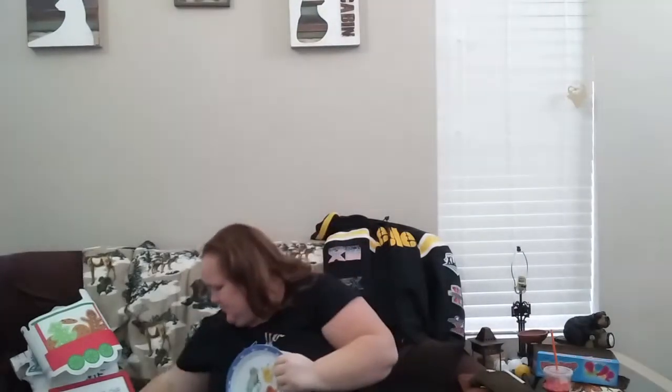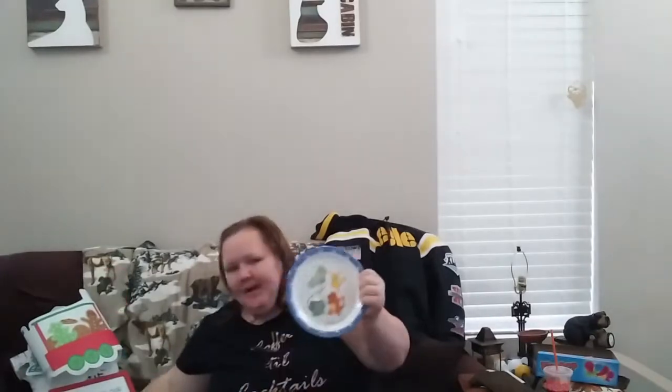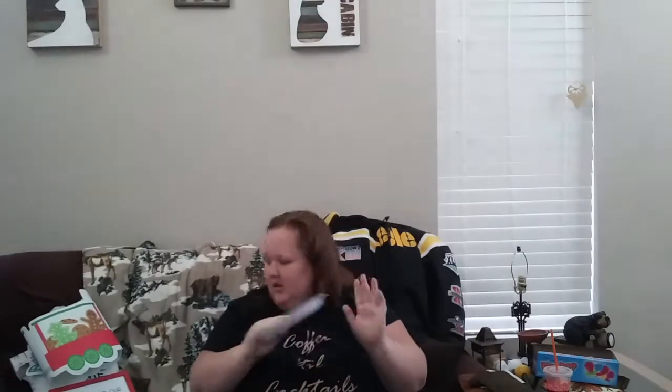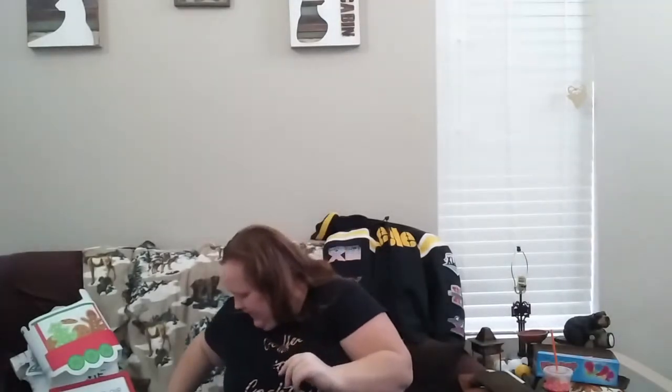Jameson is absolutely beyond addicted to Pokémon, more so Pikachu. So I found this Pikachu plate. Was it worth $4? Absolutely not. But this is the only thing I did not get at the Target dollar spot. I don't want to get into it, but it's going to make him happy.